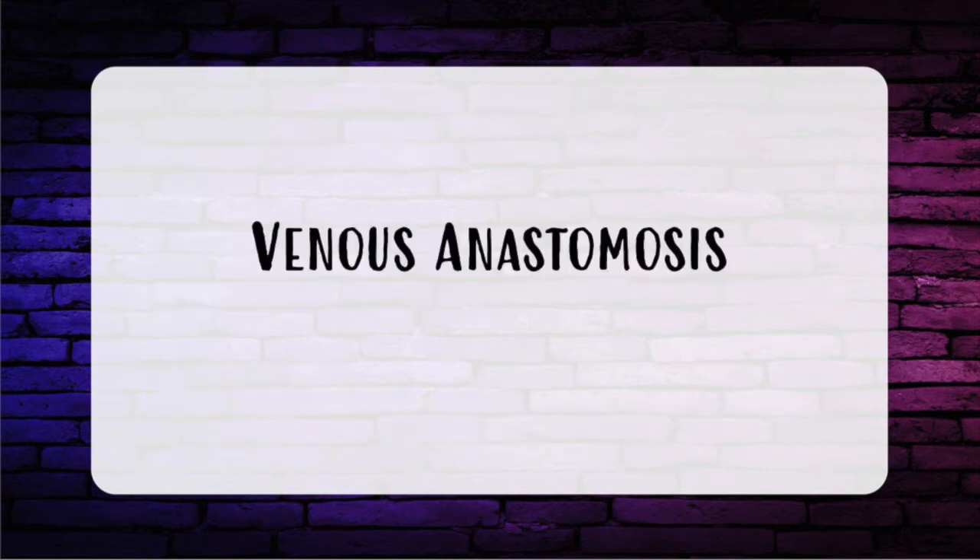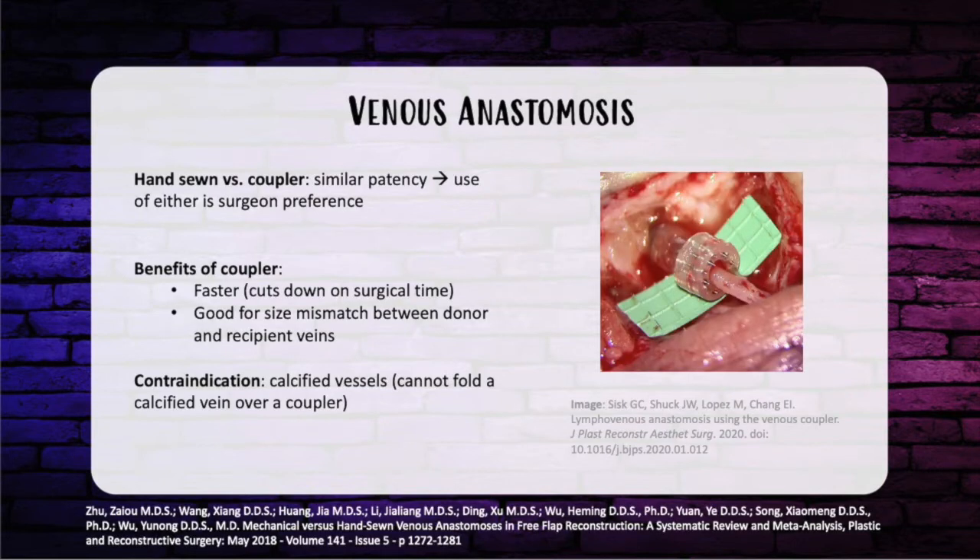A few words about the venous anastomosis. Should you do hand-sewn versus coupler? They have a similar patency rate, so the use of either is up to the surgeon. Benefits of the coupler are that it's faster, cutting down on surgical time, and it's good for size mismatch of the donor and recipient veins. The only contraindication is calcified vessels — you can't fold a calcified vein over a coupler because it's too stiff.